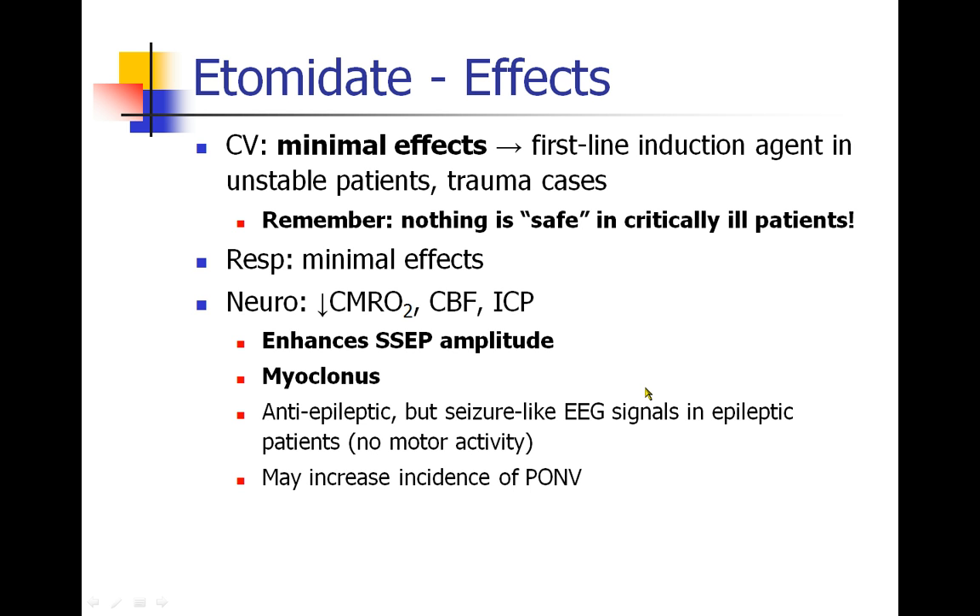In anesthetics where they're measuring SSEPs — somatosensory evoked potentials — etomidate is one of the few anesthetic agents that will increase amplitude. Etomidate is anti-epileptic, but it does cause a lot of seizure-like EEG signals in epileptic patients with no motor activity. So I might avoid it in epileptic patients just so I don't see that epileptic EEG activity, even though I'm not actually causing a seizure.